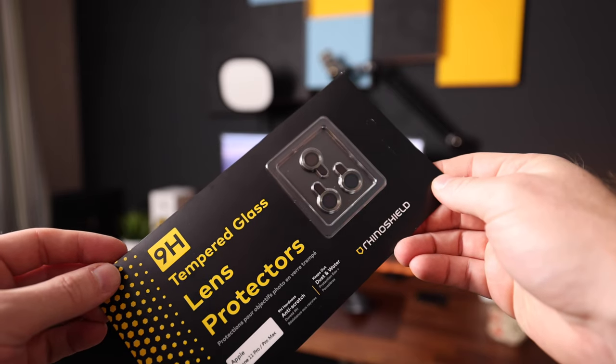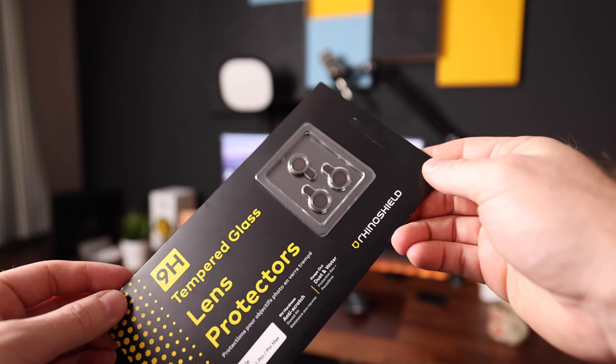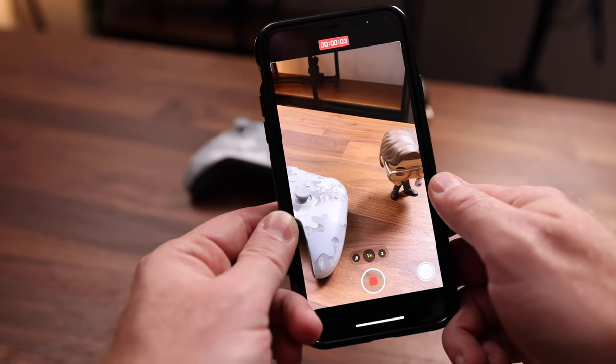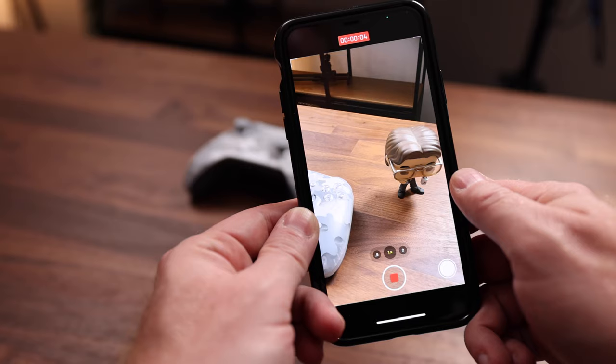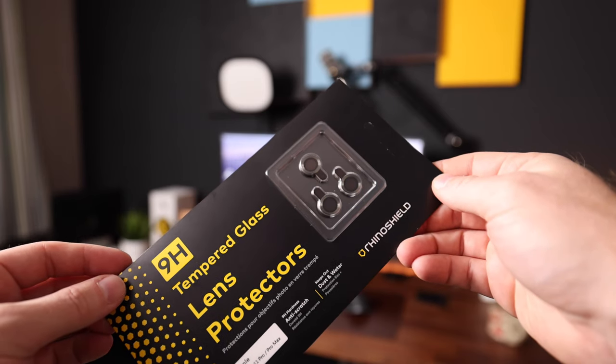Lastly on the protection front, we have these tempered glass lens protectors. Being a camera nerd, the iPhone's camera is one of the most important features, so I think it's pretty great to have this covered as well. They'll protect the lenses from dust, water, and of course scratches.